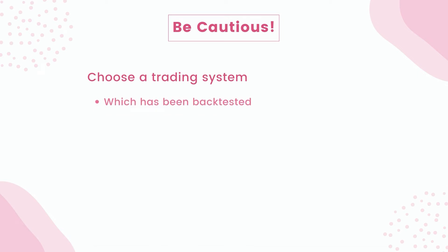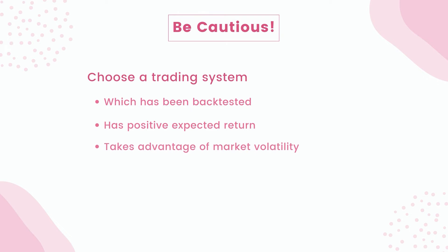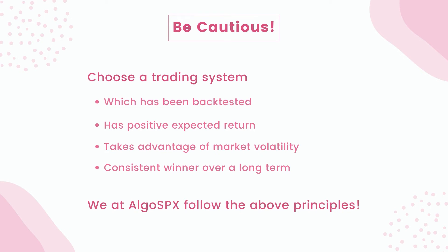Only a system that has been back-tested, has a positive expected return, and takes advantage of strategic pricing and direction could work long term in these volatile markets. You should only trust someone who takes the same trades as you do, shares their live portfolio results, and trades in highly liquid options such as SPX. If you buy options, it is similar to gambling at the casino and you just lose money due to the negative expected return value.